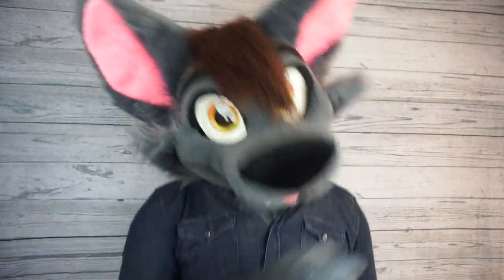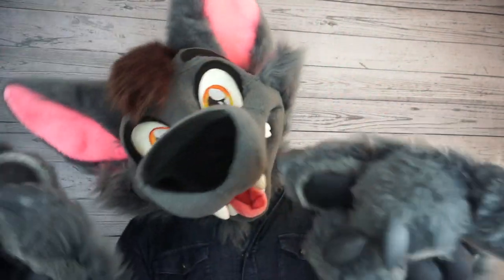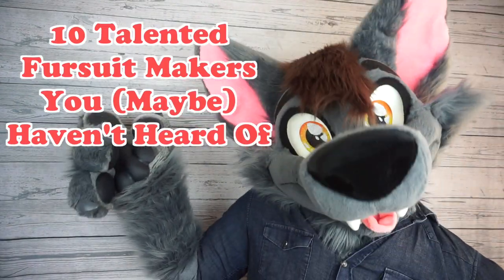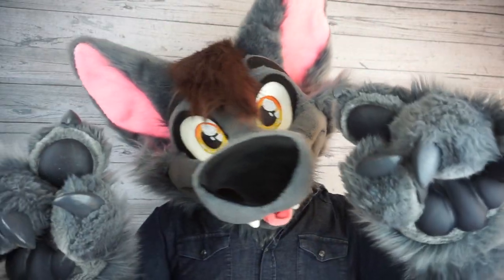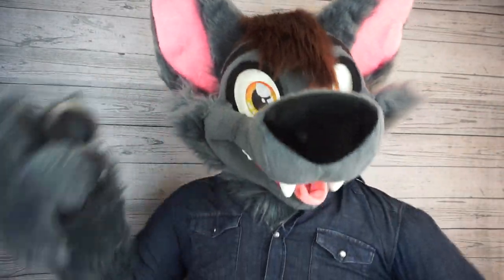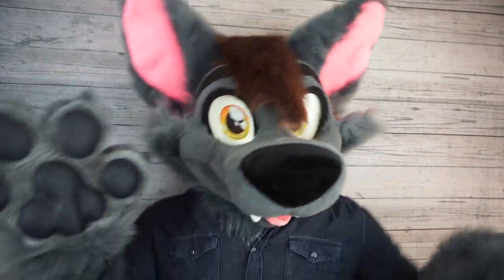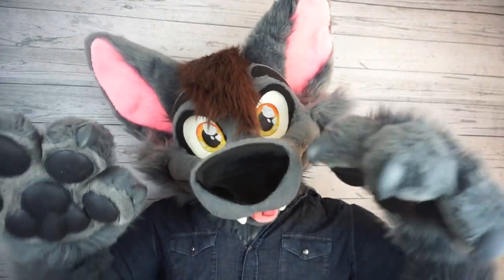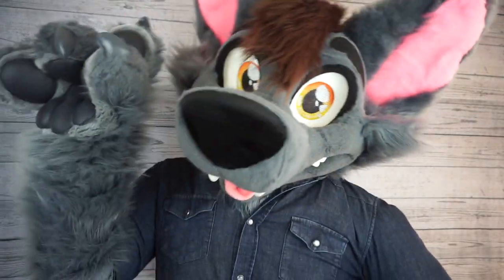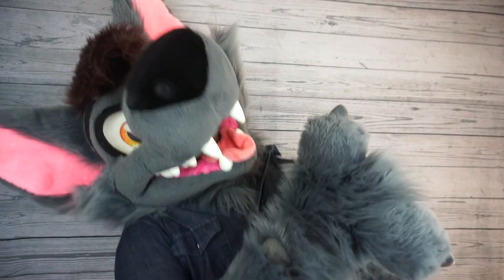Hi everybody, Ace of Hearts Fox here, and welcome to another Fursuit Friday video. In today's video, we're going to check out 10 talented fursuit makers you maybe haven't heard of. These are all crafters that have produced incredible work, but don't have as large of a following as some of the more popular fursuit makers in the fandom. Whether you're looking to commission a fursuit just for yourself, or you just want to appreciate the art form, these suit makers definitely deserve more love. So let's get started!